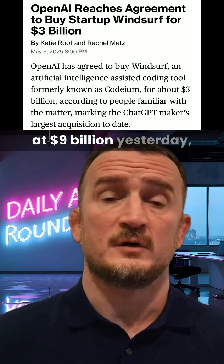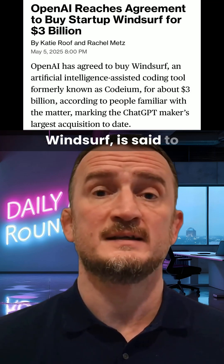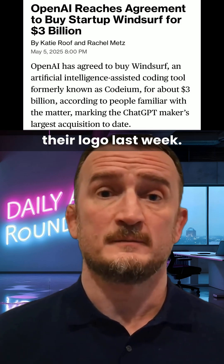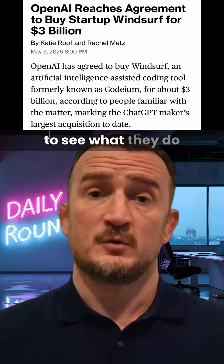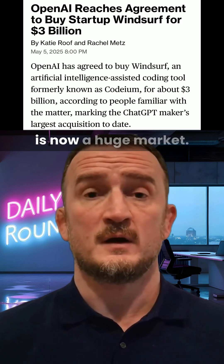After Cursor was valued at $9 billion yesterday, their biggest rival in the AI coding space, Windsurf, is said to have been sold to OpenAI for the bargain price of $3 billion. We did say that the sale was imminent after we saw Windsurf change their logo last week. This brings a whole new set of tools under the control of OpenAI, and it will be fascinating to see what they do with the Windsurf product. With a combined $12 billion valuation for just two of the many AI developer tools, this is now a huge market.